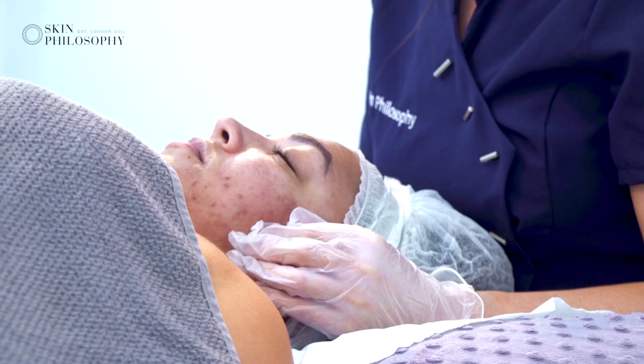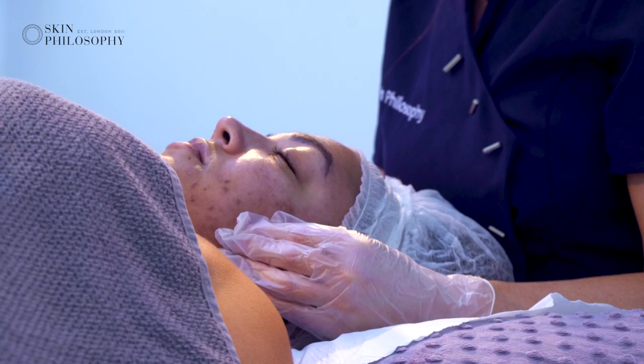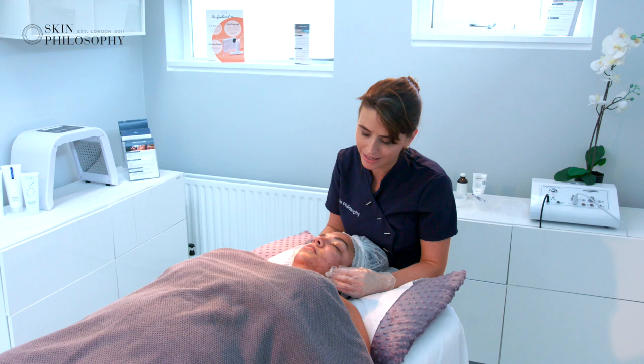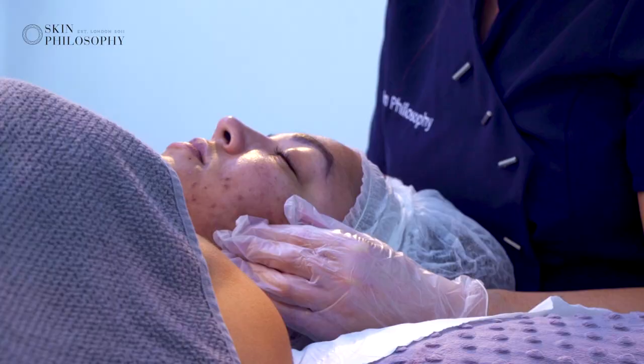We brought Lauren in and she's been on her full skincare routine for the last four weeks. We've done some superficial peels and we've done one medium depth peel. The medium depth peel is just working a little deeper into the skin. It's using a Jessner, which is a combination of three different acids to specifically target the bacteria and target the oil in the skin and stimulate new skin cell renewal.